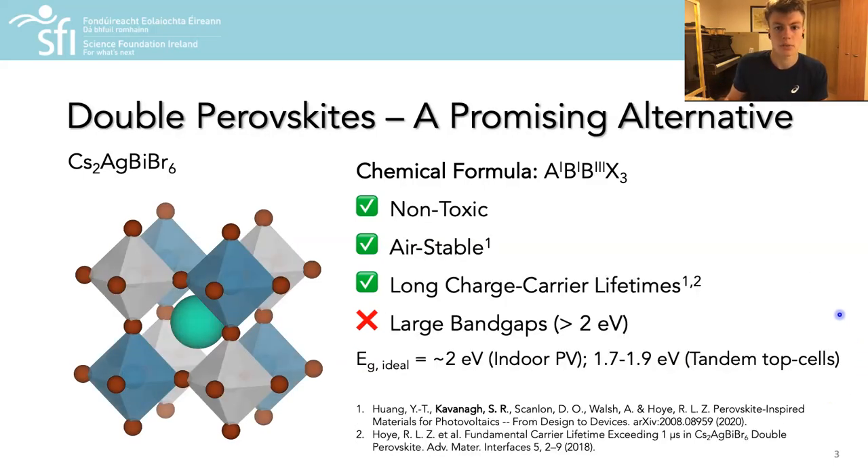One such material class which has recently emerged is double perovskites, in which the divalent B-site cation — i.e. lead in lead halide perovskites — is replaced by a pair of monovalent and trivalent cations, such as silver and bismuth, giving this checkerboard cation-site arrangement. By avoiding the presence of lead, these materials are non-toxic and have also demonstrated both stability in air and long charge carrier lifetimes.